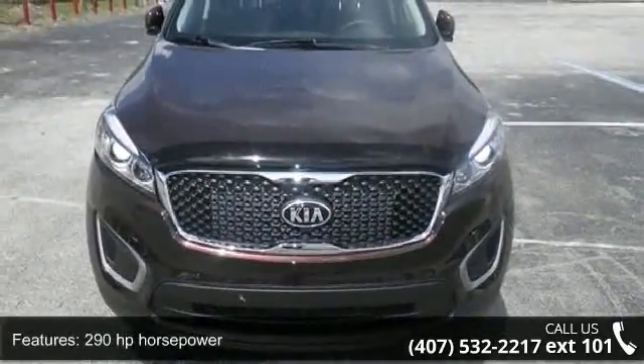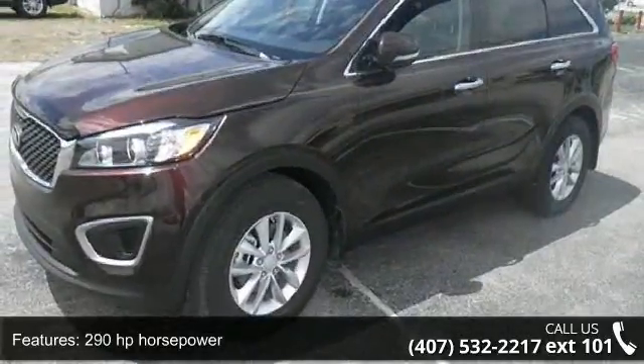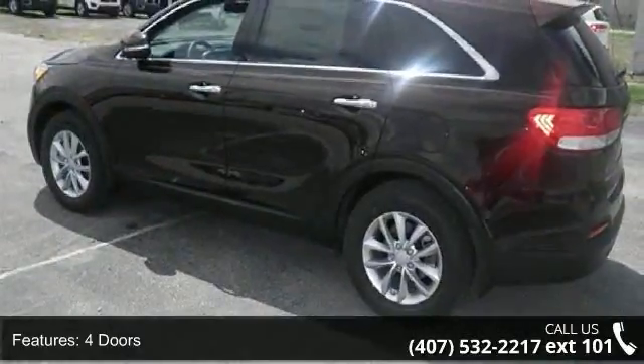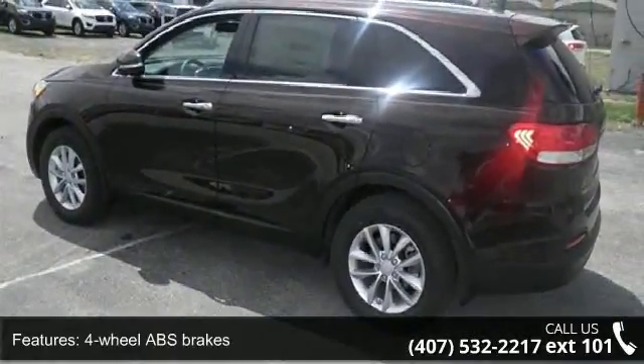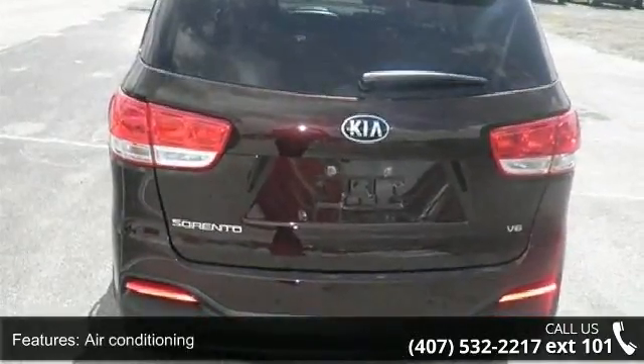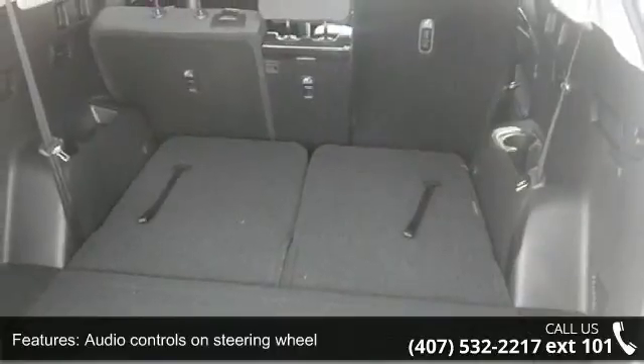290 horsepower, 4 doors, 4-wheel ABS brakes, air conditioning, audio controls on steering wheel, automatic transmission, Bluetooth, clock, in-dash cruise control, and auto-sensing headlights. This vehicle shows low mileage and has a smooth ride.